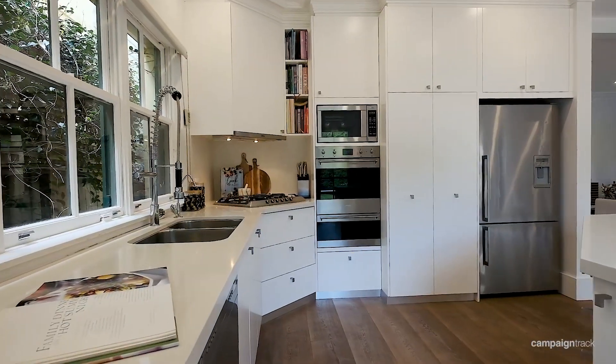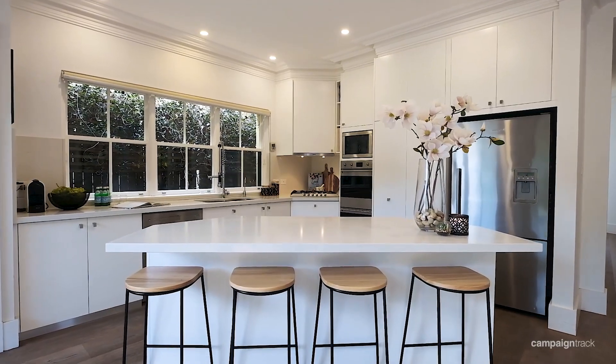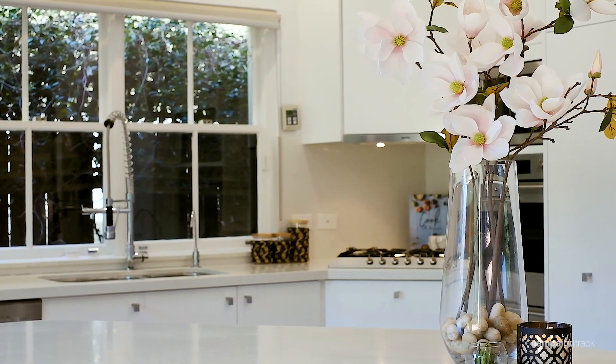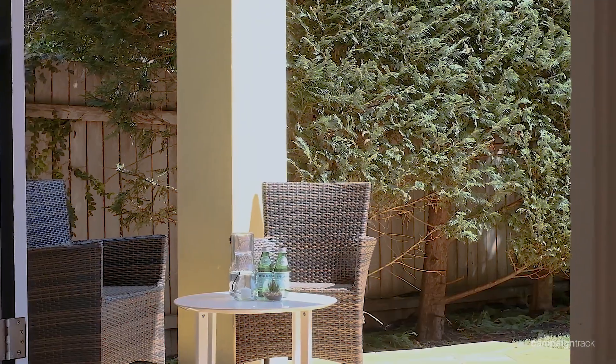The modern kitchen is complete with Smeg appliances and a central island perfect for breakfast. What I love about the kitchen is you can be preparing a meal and have a direct view of the garden — perfect for watching your kids playing.